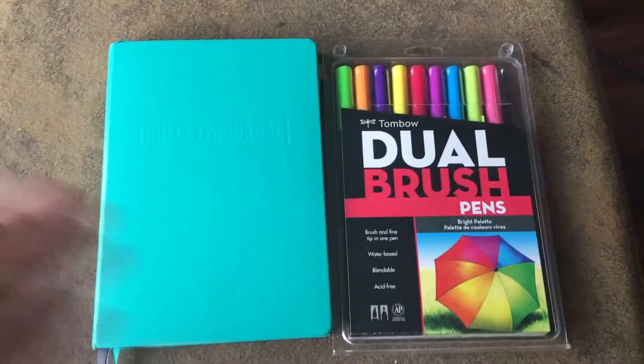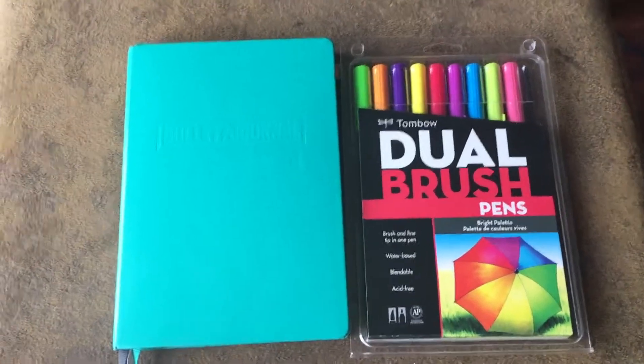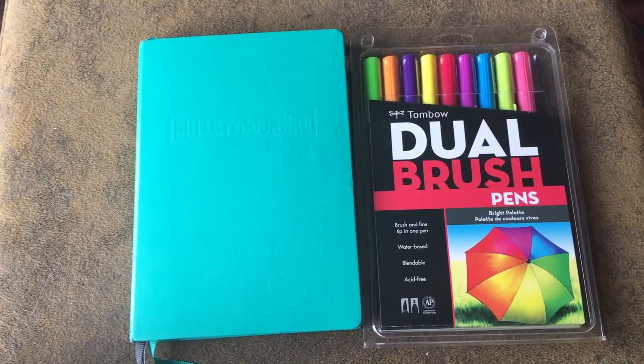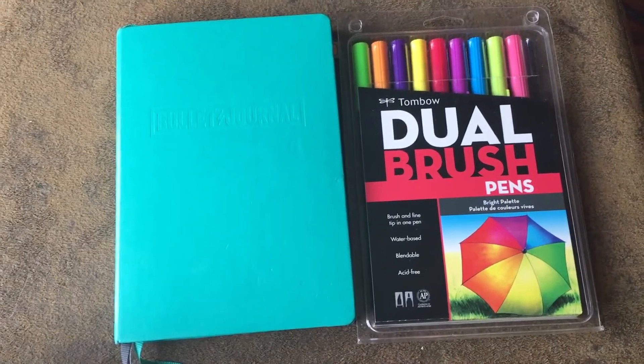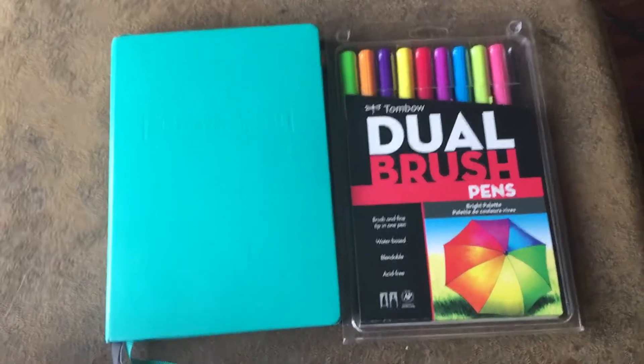I'm showing off my Tombows just because I had them near me. Basically I'm going to be showing you the spreads that I did for December. There are 6 spreads that I am going to be showing you today, all of which are Christmas themed, so I'm excited.